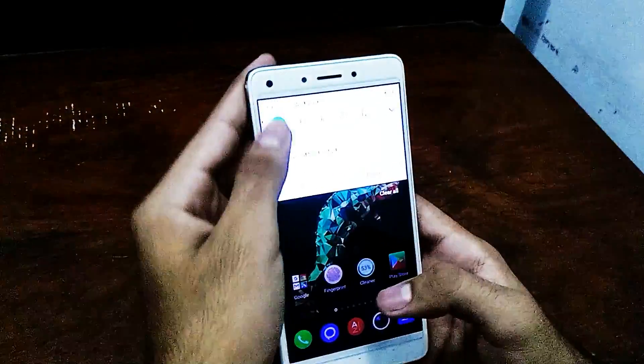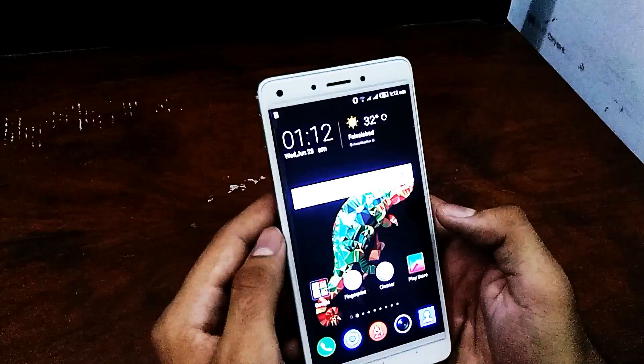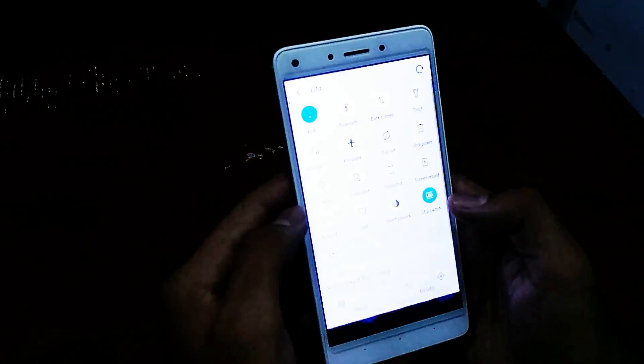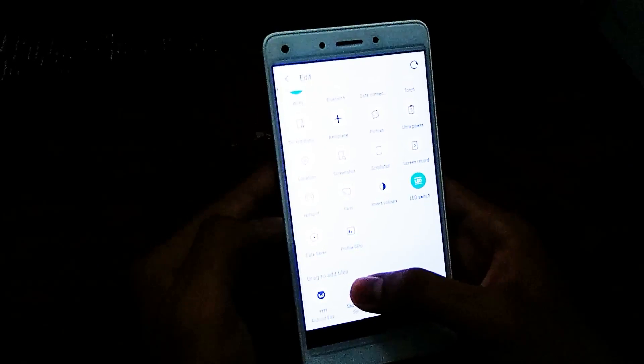The phone is lagging. The new system feature is that you can change and edit the quick toggles in the notification panel.